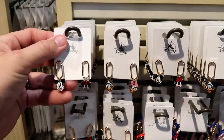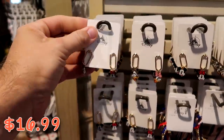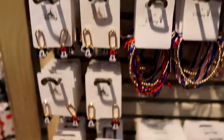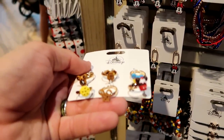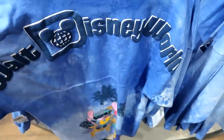They also have 50th Anniversary spirit jerseys. Check out some new Disney assorted jewelry — brand new earrings that look like paper clips with Mickey and Minnie for $16.99, plus Donald and Daisy Duck ones. There's also a brand new pack of rings featuring Disney snacks like Mickey waffles, cupcakes, and cookies for $24.99.